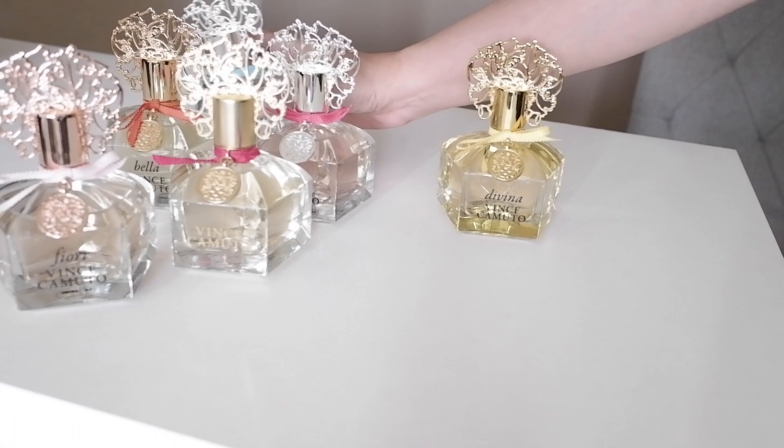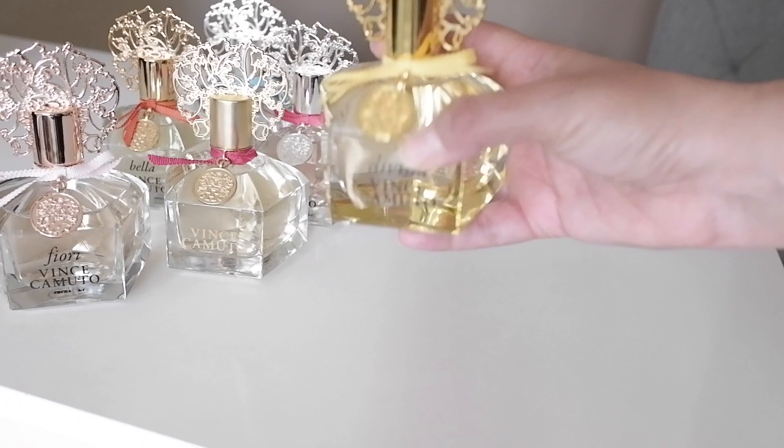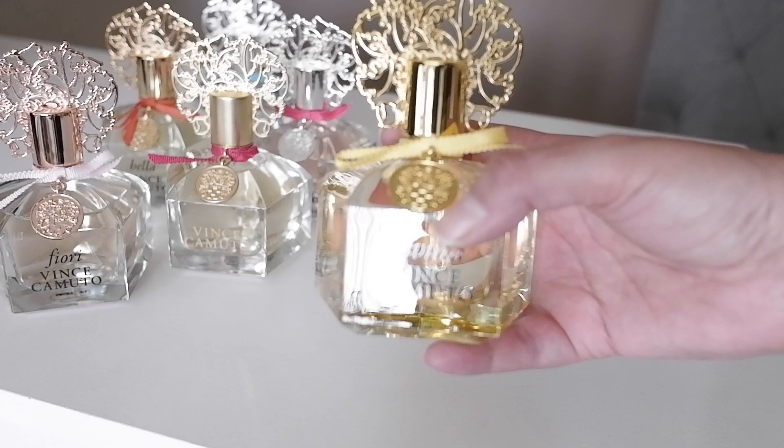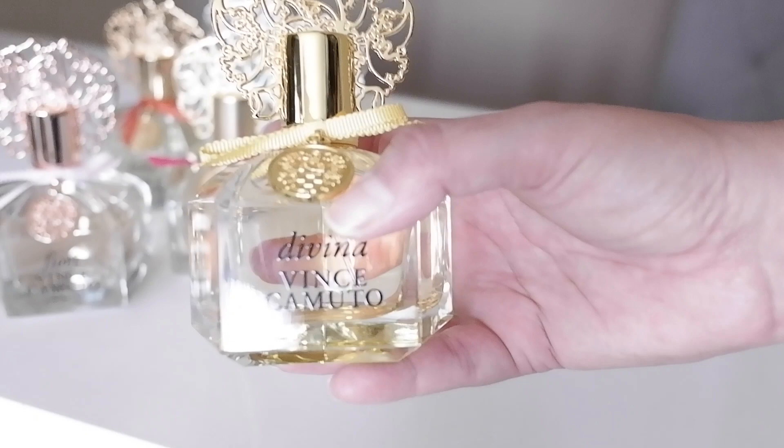The last one I'm going to speak on is Divina Vince Camuto. This one is the yellow one — you can see it has yellow juice and a yellow bow. The notes are blackcurrant, outer heights, violet leaves, mimosa blossom, sunflower, sandalwood, and musk.